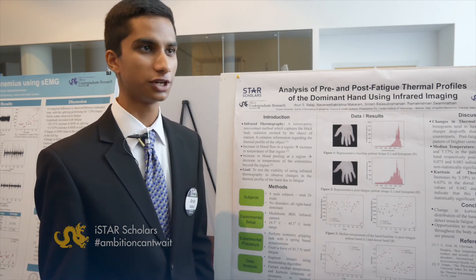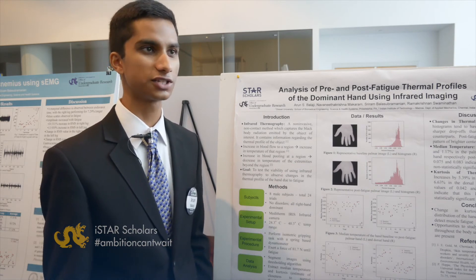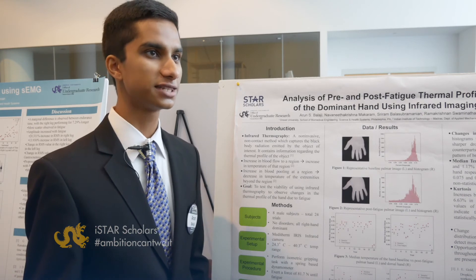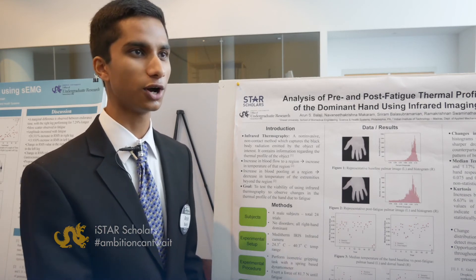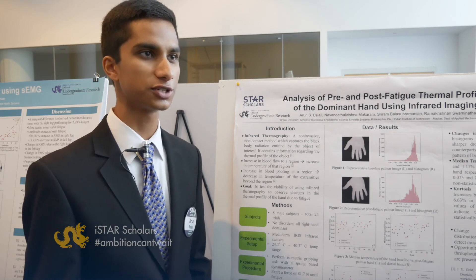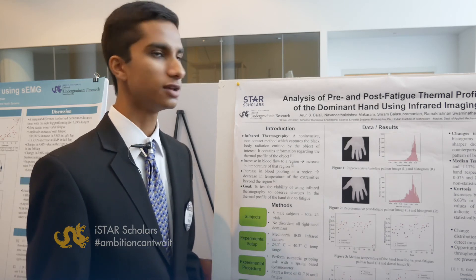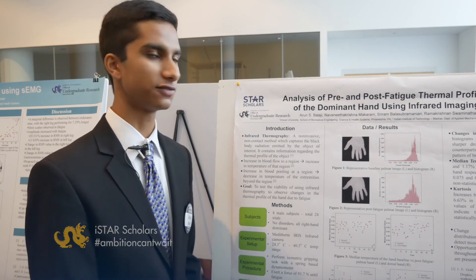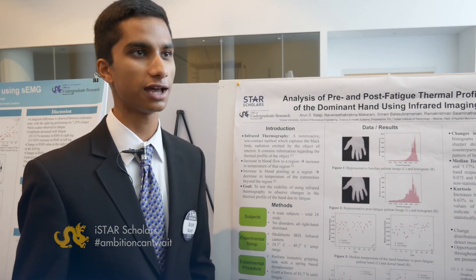Specifically at Drexel, I know it's a great engineering school with great facilities for all kinds of engineering. We have the co-op program, which means I get great opportunities to go directly into industry — as a sophomore, as a pre-junior, and as a junior — and work in research institutions or hospitals and get great learning curves.